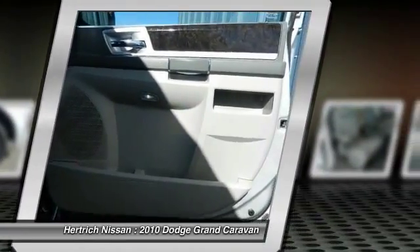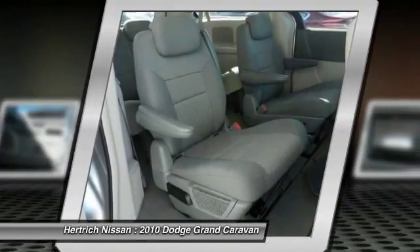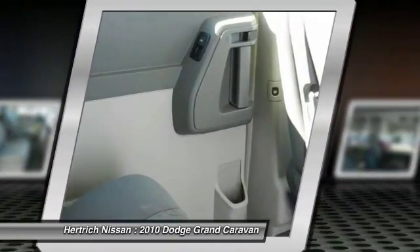More information about the 2010 Dodge Grand Caravan: there are three trim levels for the Grand Caravan, and even the priciest, most feature-laden model comes in well under $30,000.